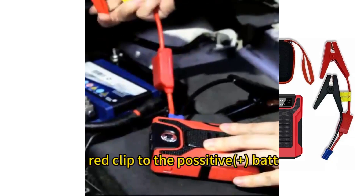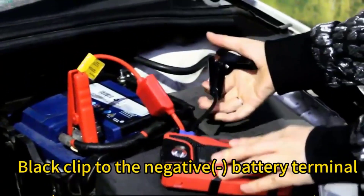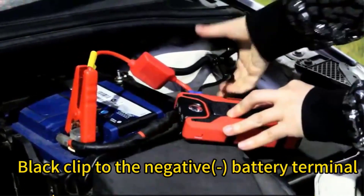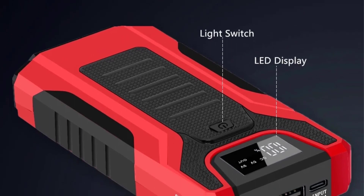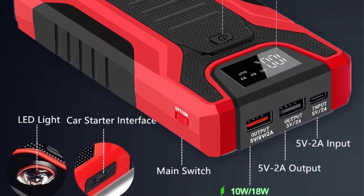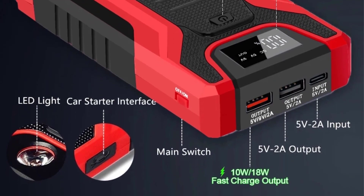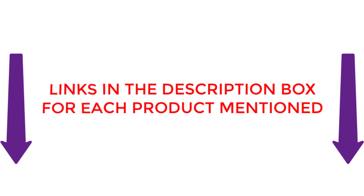There are many products available to select the Best Car Jump Starter, each with different prices, characteristics, and benefits. To assist you in making the decision, I conducted a lot of research, read tons of reviews, and made a list of the Best Car Jump Starter from reliable brands. After extensive research, I found these very helpful for people like you. If you want to know about the price and other information, you can check my description.